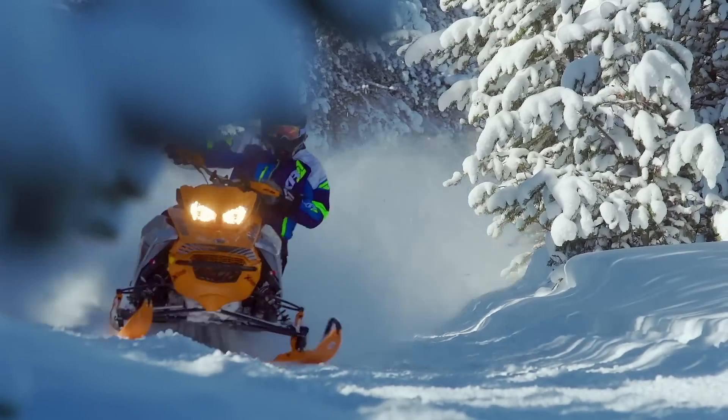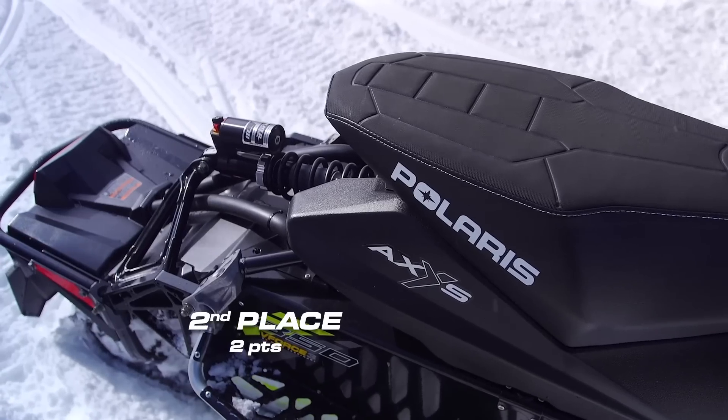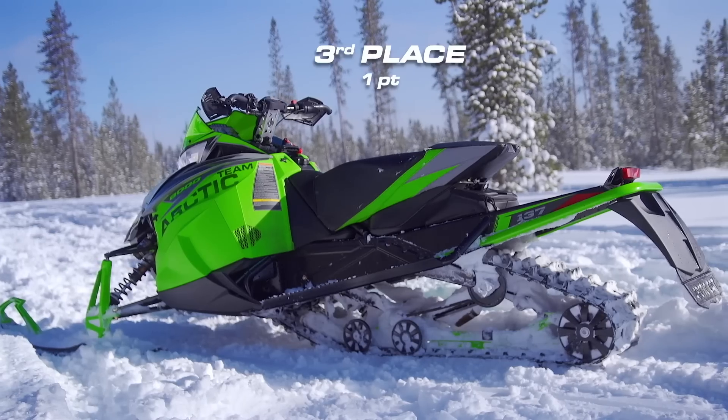Out back, the story is different. R-Motion is, hands down, the best rear suspension of the bunch. The Pro-Ride rear end of the Axis comes second, with the slide-action skid frame of the Arctic Cat coming in a close third again.